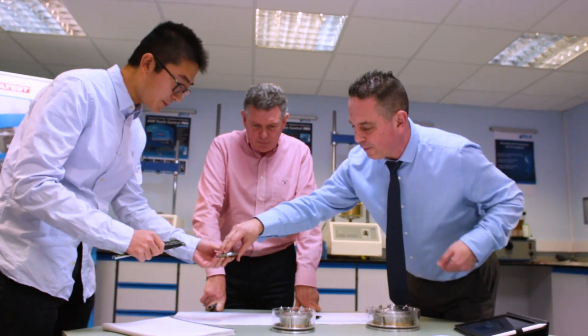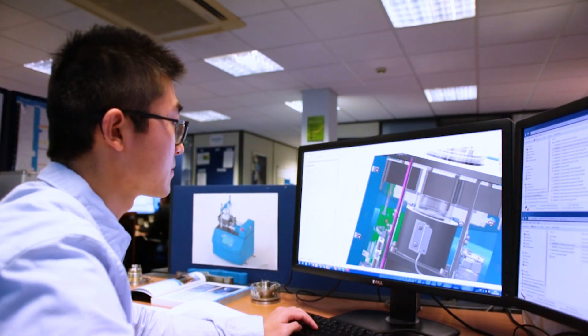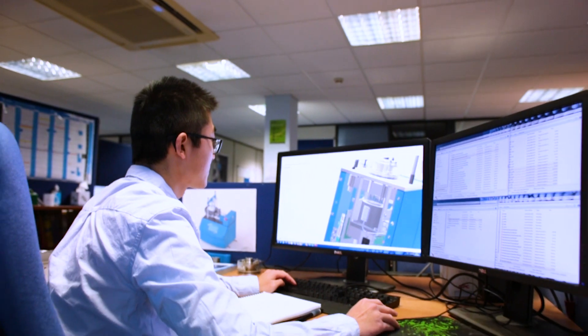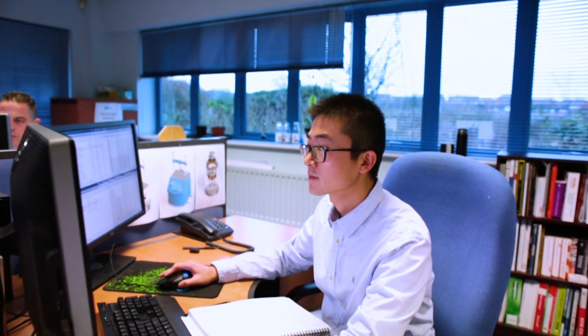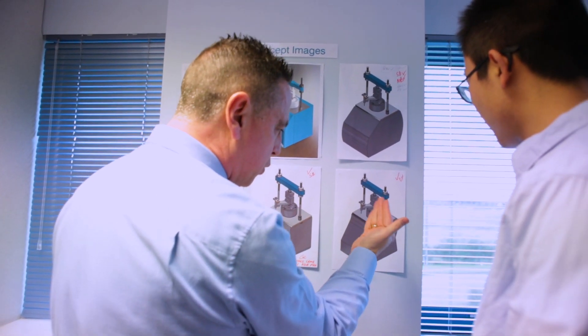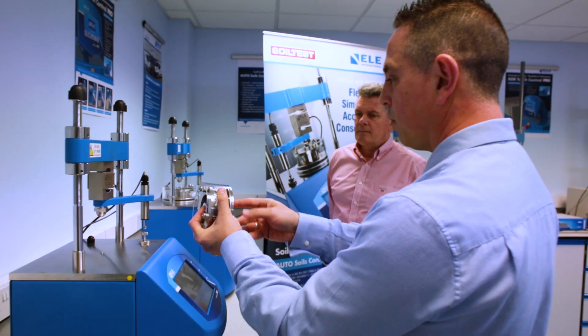One of our key strategies is how to deliver new products and new services in the quickest, fastest time and the most cost-effective way, and certainly that's been a strategy of ours in the last two or three years. This is where SOLIDWORKS and 3D modeling technology has really been a game changer for us at ELE.